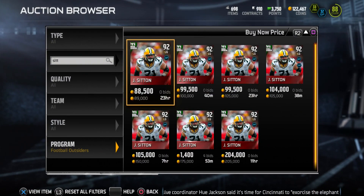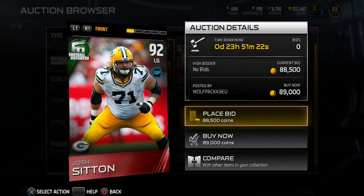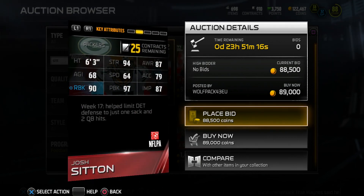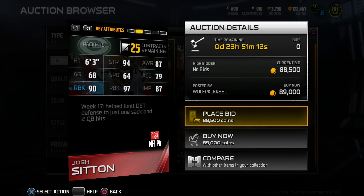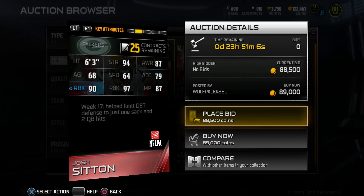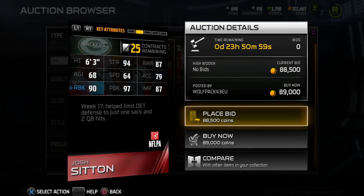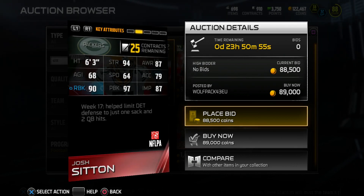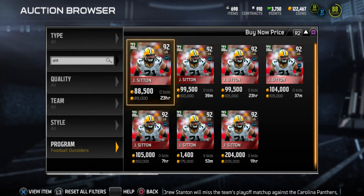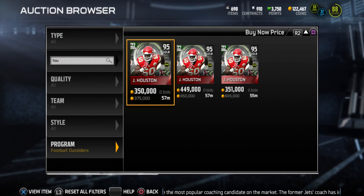The next elite card is 92 overall left guard Josh Sitton — I was actually just looking to pick up his base card, good thing I waited because it'll probably go down now. His stats: 94 strength, 87 awareness, 68 agility, 64 speed, 79 acceleration — pretty good for a lineman. 90 run block, 97 pass block, and 87 impact block. Sitton is more of a pass block guard, but 90 run block should definitely do the job at this stage of MUT.